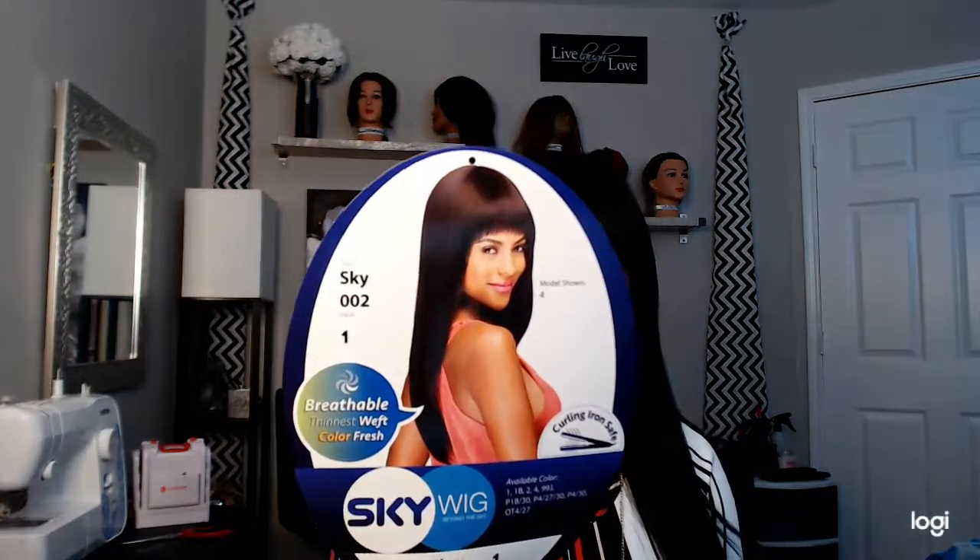So yeah, I like it. If you're thinking about buying it, if you see this wig in the store, try it out. I think you'll like it, and for the price you'll pay, it's a good buy.